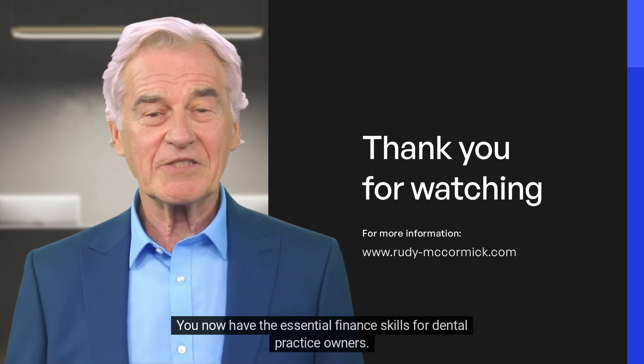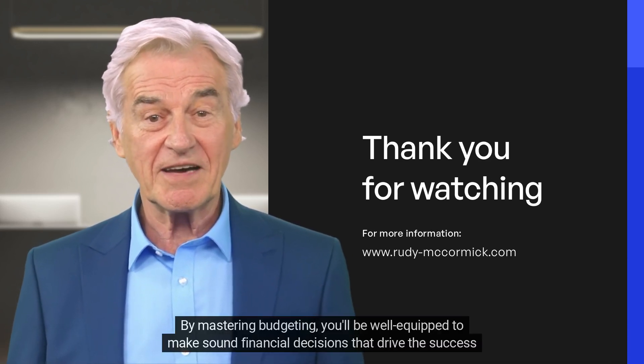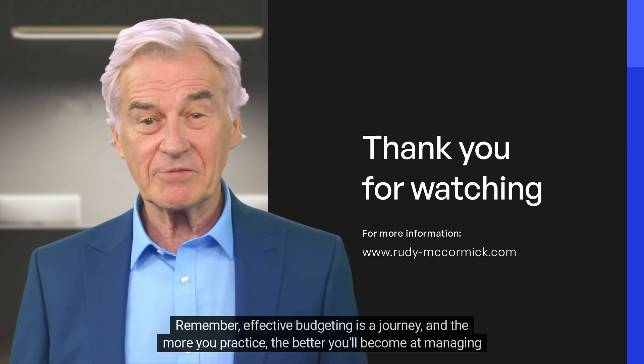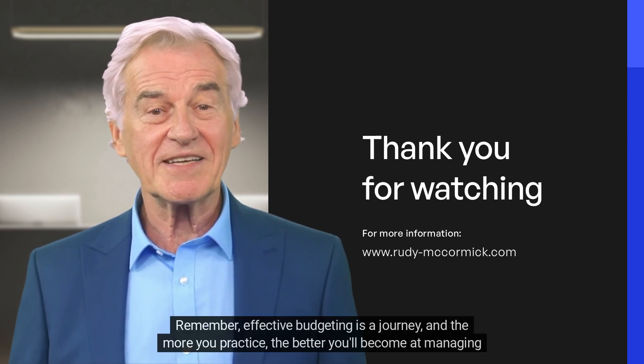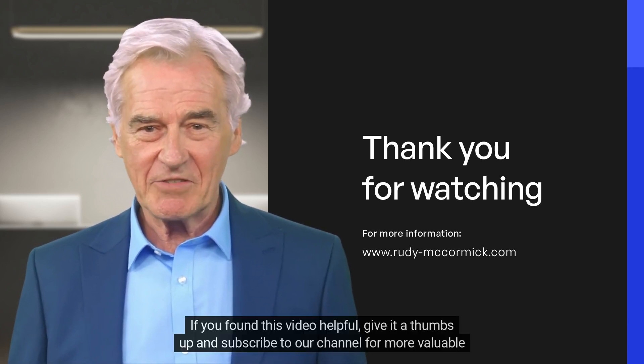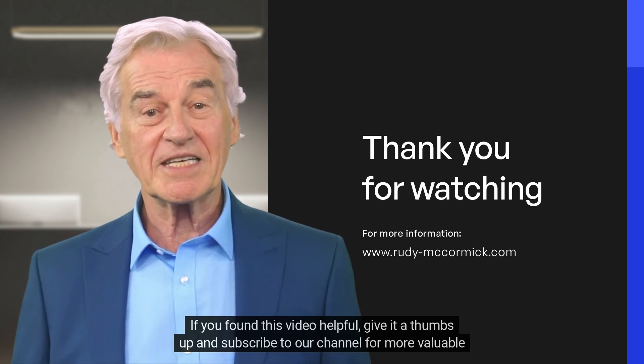Congratulations! You now have the essential finance skills for dental practice owners. By mastering budgeting, you'll be well equipped to make sound financial decisions that drive the success of your dental practice. Remember, effective budgeting is a journey, and the more you practice, the better you'll become at managing your practice's finances. If you found this video helpful, give it a thumbs up and subscribe to our channel for more valuable insights.